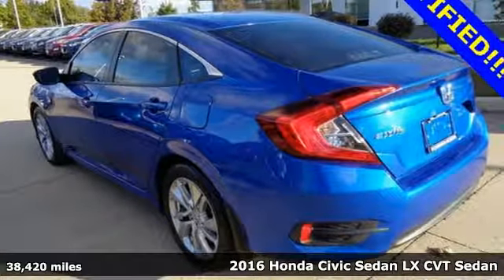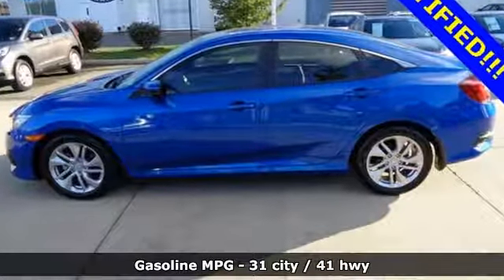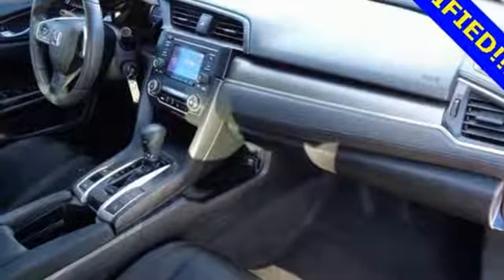A great vehicle is comprised of great features like these: external memory control, wireless phone connectivity, manual telescoping steering column, power windows, manual tilting steering column.